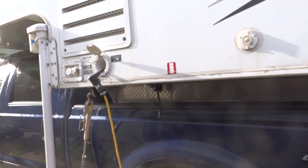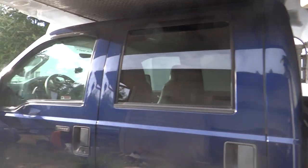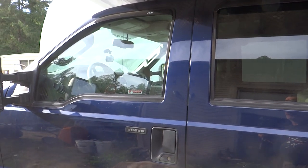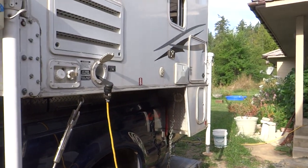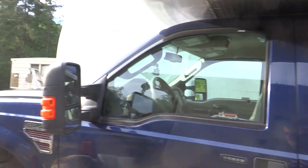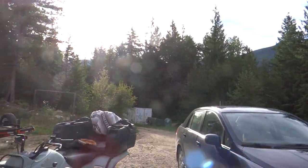The jacks are remote — a wireless remote — so it's pretty quick and easy. This being four-wheel drive, that's one of the advantages: I can go a lot of places other RVs can't go. The other thing is in less than 10 minutes the camper can be off and it's back to being a pickup truck again.